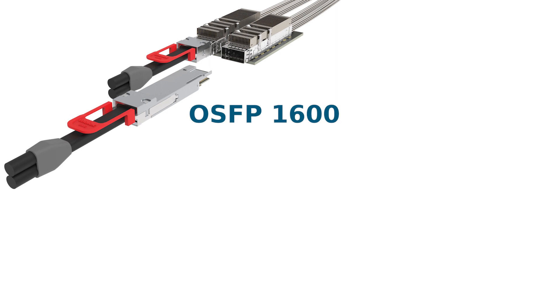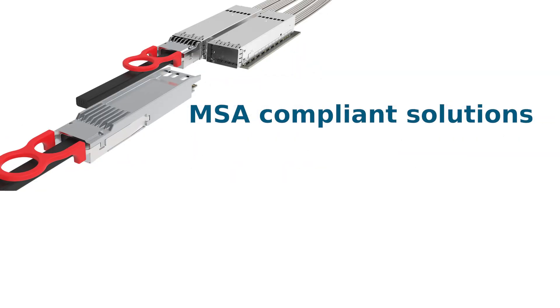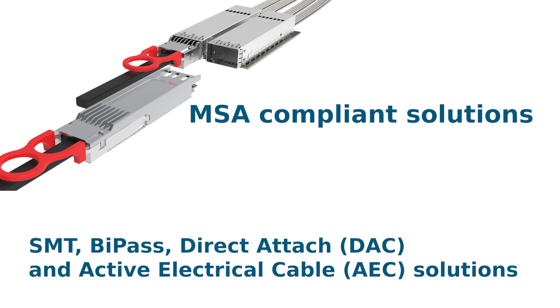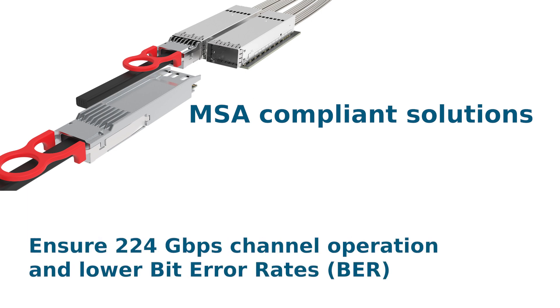OSFP 1600, QSFP 800, and QSFP-DD 1600 connector and cable solutions are Molex's next-generation MSA-compliant solutions, featuring SMT bypass, direct attach, and active electrical cable options. These robust cables and connectors offer superior mechanical durability and excellent shielding to minimize crosstalk and deliver better signal integrity performance at a higher Nyquist frequency.